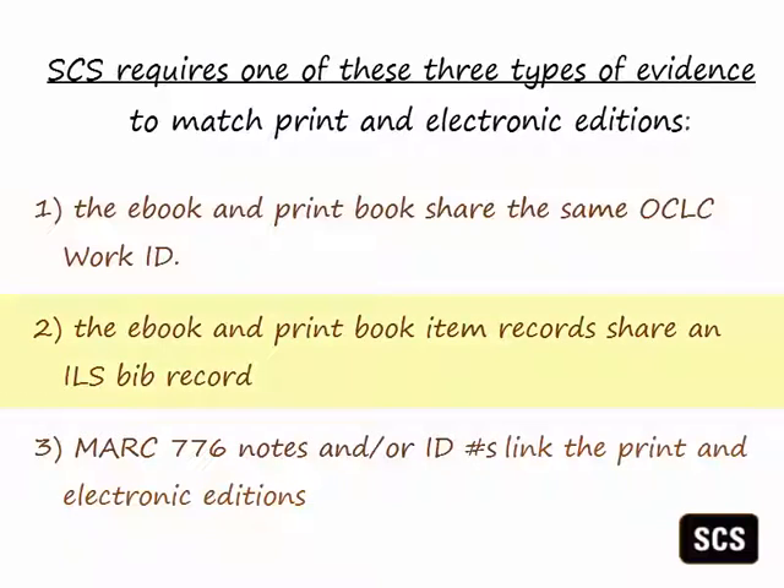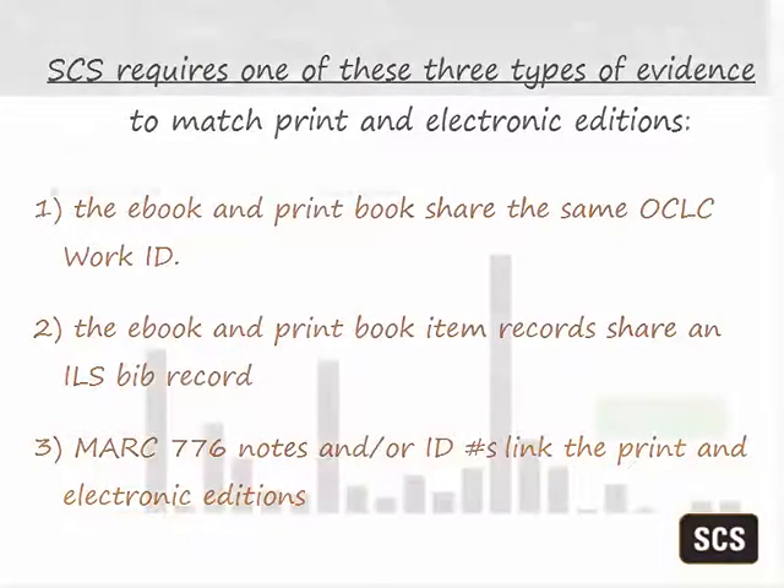The second type of evidence is that the e-book and print book item records are associated with the same BIB record in the library's ILS. This is far less productive as most libraries now load separate MARC records for their e-books without links to the corresponding print record. A third type of evidence is available when the library has provided a link between the e-book and the print book via MARC 776 indicators, notes, and/or identification numbers.